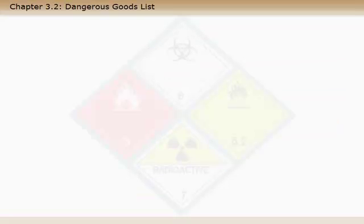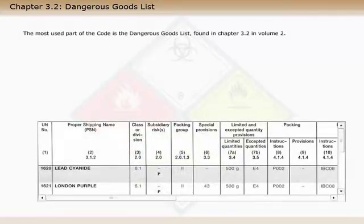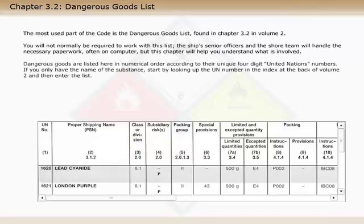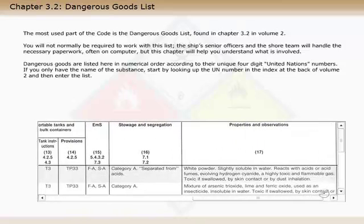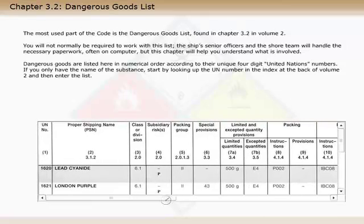The most used part of the code is the dangerous goods list, found in Chapter 3.2 in Volume 2. You will not normally be required to work with this list — the ship's senior officers and the shore team will handle the necessary paperwork, often on computer — but this chapter will help you understand what is involved. Dangerous goods are listed here in numerical order according to their unique four-digit United Nations numbers. If you only have the name of the substance, start by looking up the UN number in the index at the back of Volume 2, and then enter the list. The dangerous goods list is divided into 18 columns, which contain references to additional instructions elsewhere in the code.